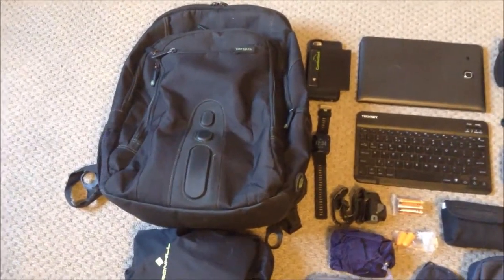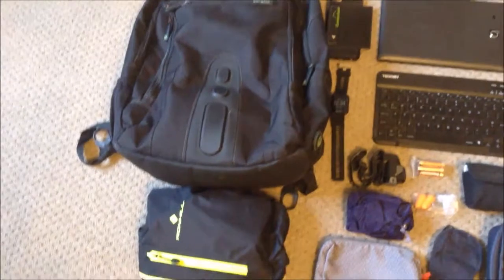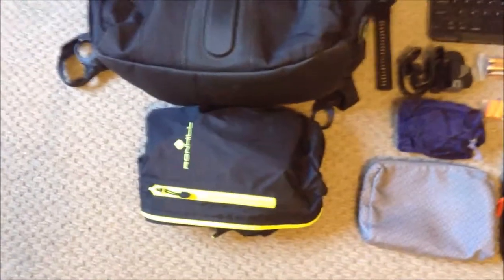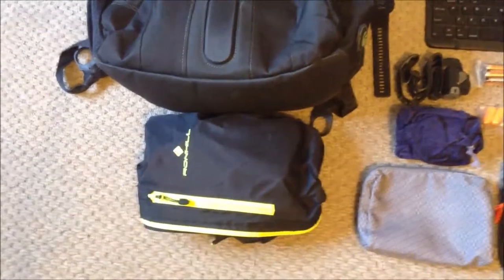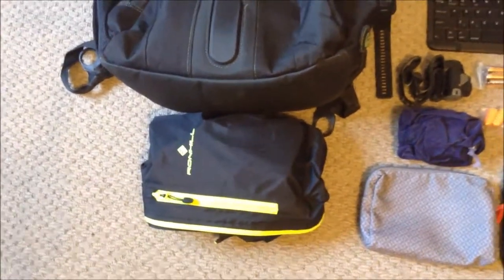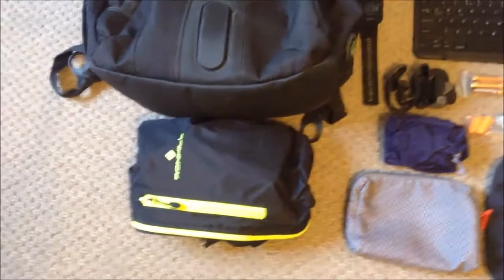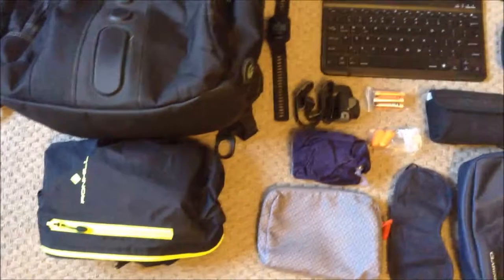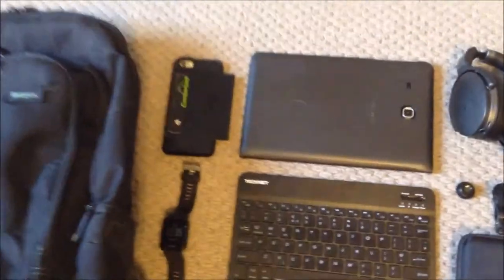This is my Targus bag — I find it really good. This is my Ron Hill waterproof jacket. I use it for running, or it's lightweight for when I take it to China, because it rains a bit at the start of the year.